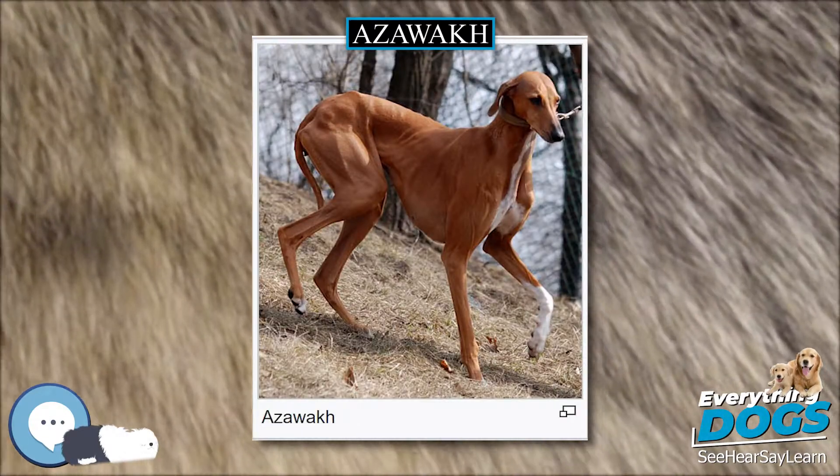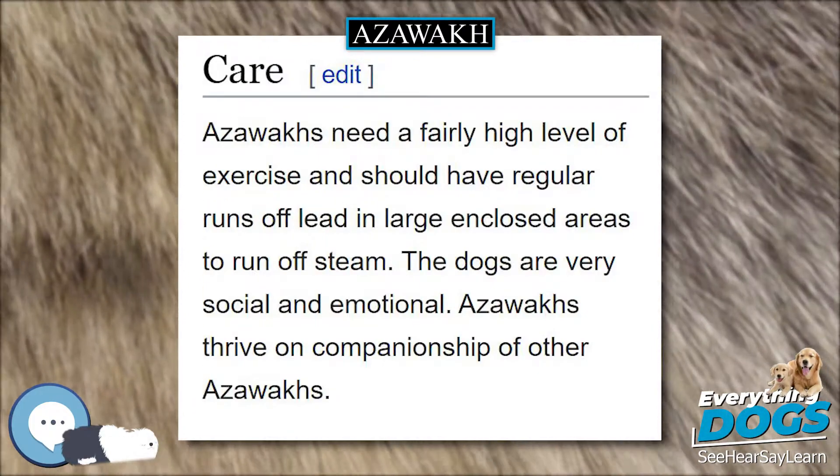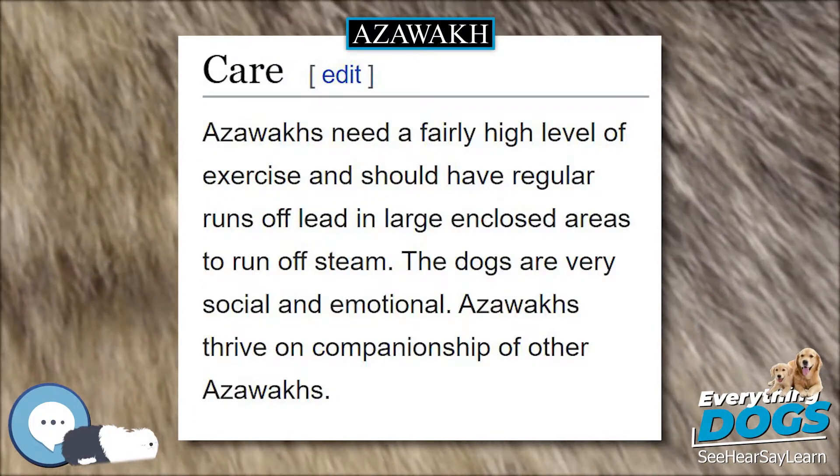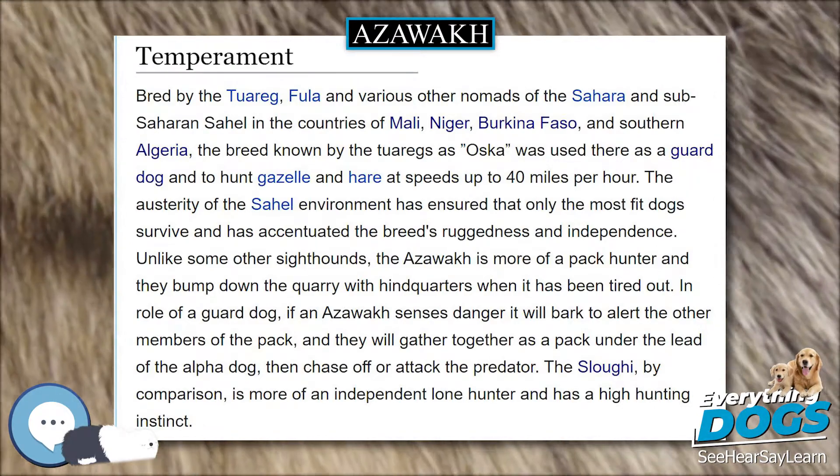Reproduction: Like the Basenji and Tibetan Mastiff, the Azawak often has a single annual estrus. Unassisted birth of healthy puppies is normal. Litter sizes are usually from 4 to 6 puppies, but litters as small as 1 and as large as 10 occur.